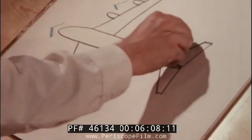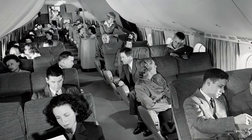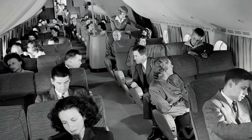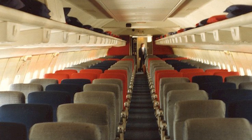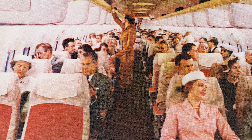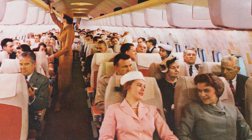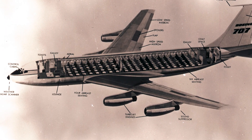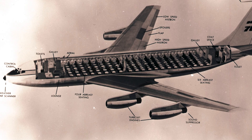The initial design featured a fuselage width of 132 inches, accommodating four-abreast 2-plus-2 seating, akin to that of the Stratocruiser. However, to enhance payload capacity in light of customer feedback and competition from Douglas, Boeing widened the fuselage to 144 inches, which allowed for 5-abreast seating. Ultimately, to further satisfy airline requirements for passenger capacity, the 707's width was increased to 148 inches.